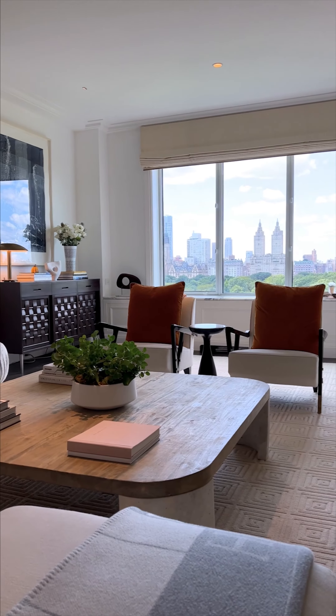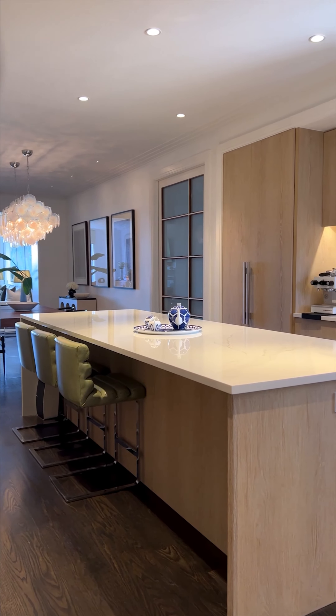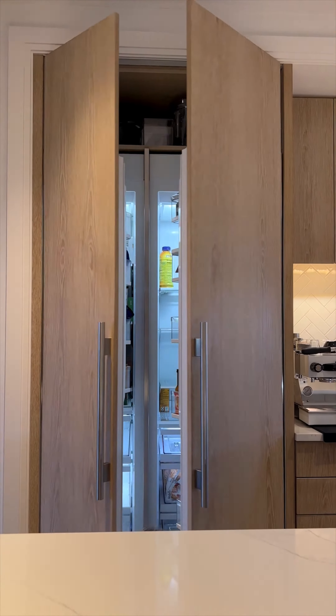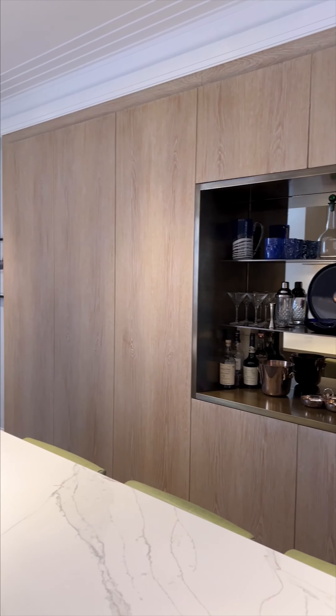The 25-foot living room features a wood-burning fireplace encased in a marble mantle. The stylish open chef's kitchen boasts top-of-the-line appliances, a center island for informal dining, and a plethora of storage.